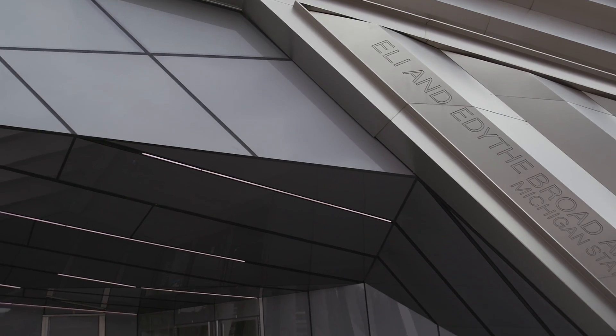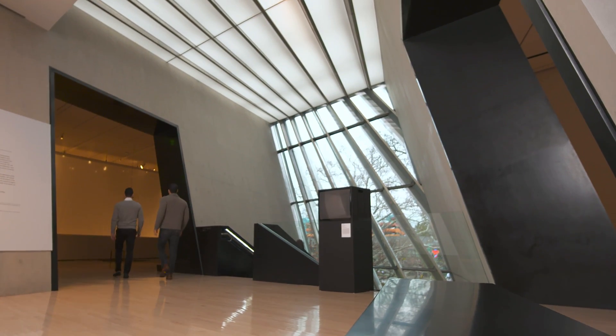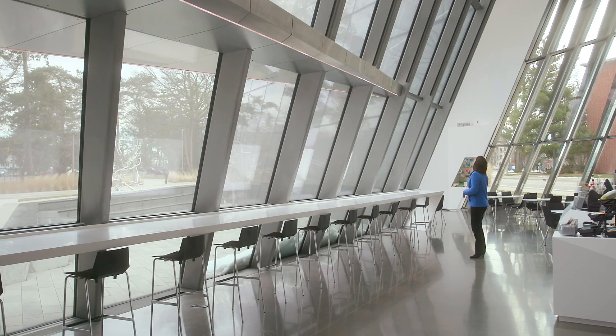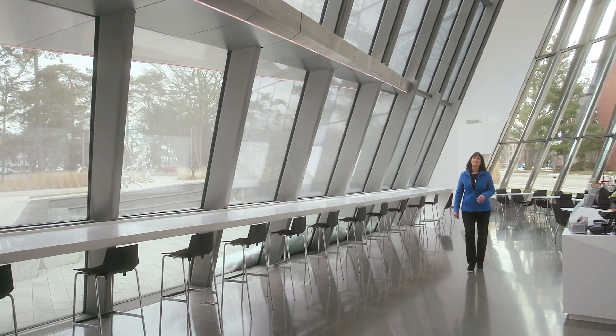The Eli and Edith Broad Art Museum is one of the first Zaha Hadid designed buildings in North America. She's a Pritzker Prize-winning architect, which we like to say is kind of the Nobel Prize of architecture. The glass in this museum is some of the largest glass that has been installed in the United States. It had to meet a tolerance of two millimeters — that means the size of the tip of a brand new crayon.